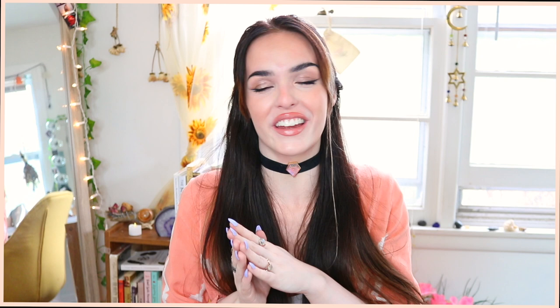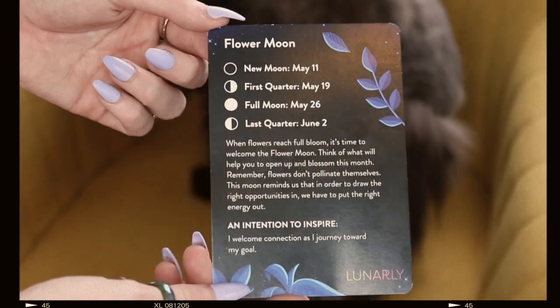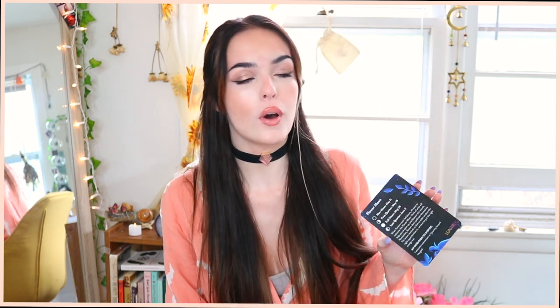First thing, like always, you get your card. It says everything about this — it's the Flower Moon. May is the month of the Flower Moon. New moon May 11th, first quarter May 19th, full moon May 26th, last quarter June 2nd. Something I'm noticing now is that this is less of a witchy kind of box and more of a self-care box — which is not a surprise at all, since it literally is marketed as self-care.